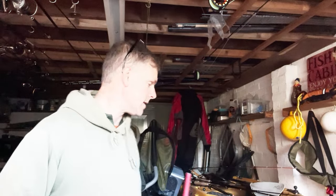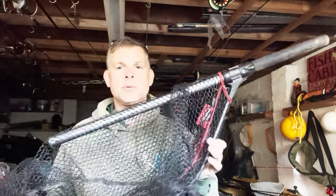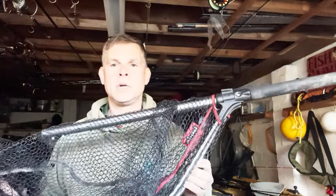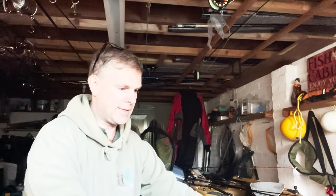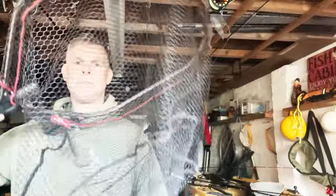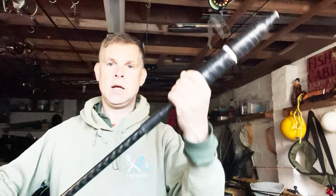Folding nets — I'm not a fan of this one. The Fox Rage one is very heavy; I'd probably use it on a boat where it packs away nicely, but other than that I'm not a huge fan. It sets up easily, the handle's quite short, but it does have a lovely big deep net for holding bigger fish.